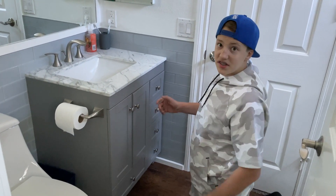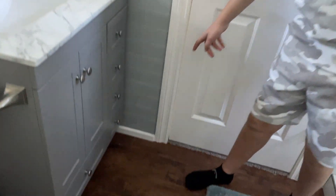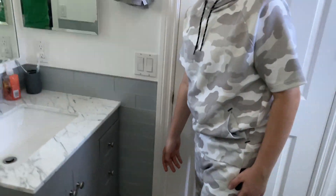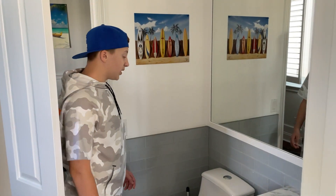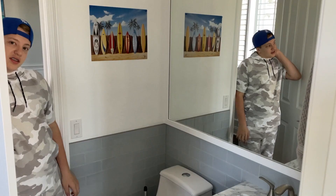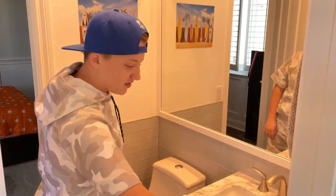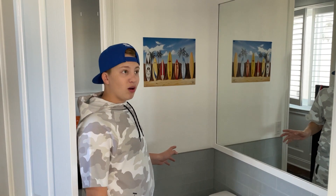We got this tiling here, and then we got trim down here which is plastic so the water is not going to ruin it, which is really cool. We got that same trim right here all the way around the mirror. The tile is actually made of glass and the grout is actually clear and sparkly. They also repainted everything in here bright white.